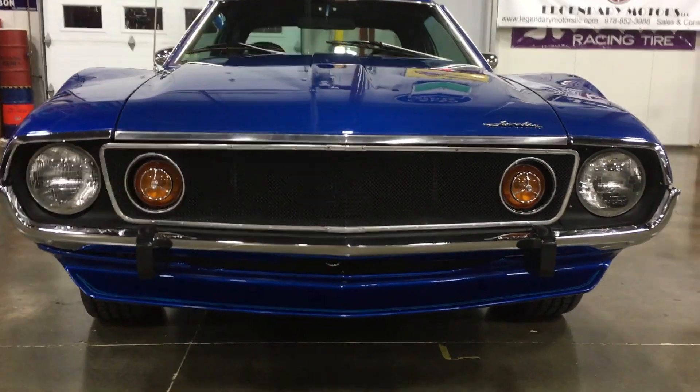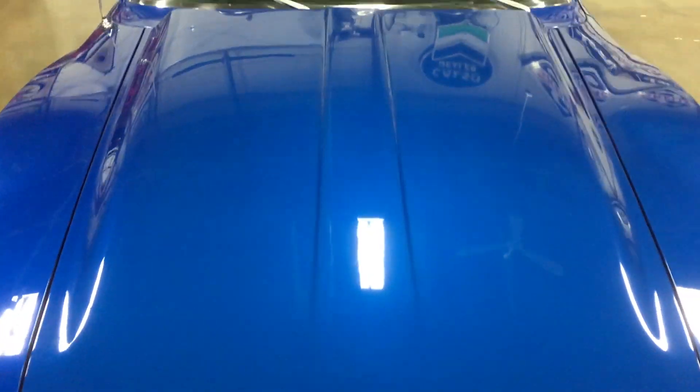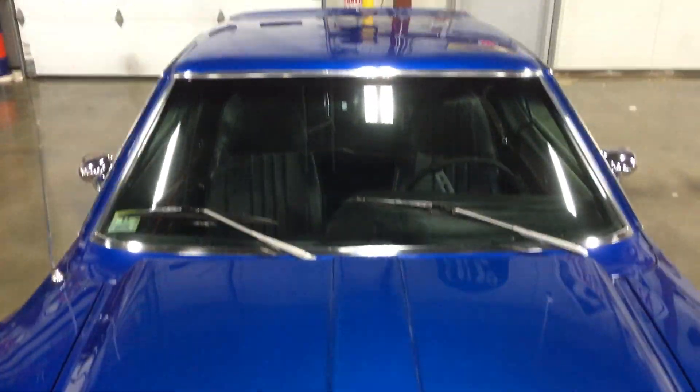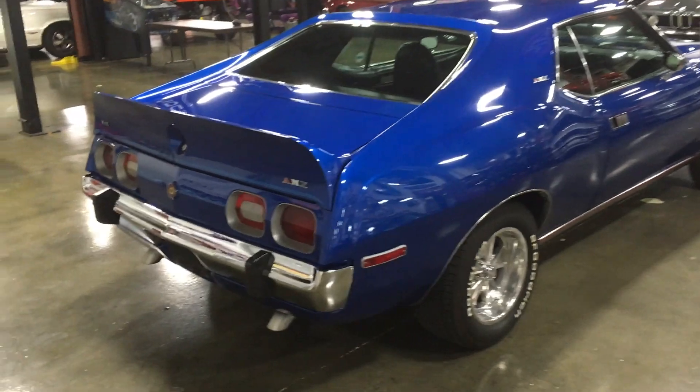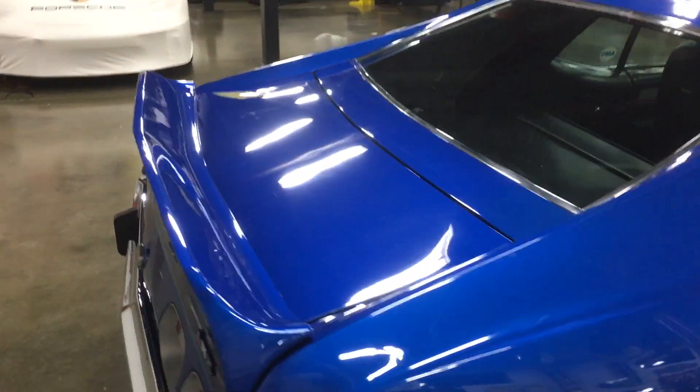The Hedman headers and Flowmaster two and a half inch dual exhaust adds a great sound to the occasion. The power is transferred through a four-speed manual BorgWarner T10 transmission to the Model 20 rear axle that came stock with AMC's twin grip limited slip differential.